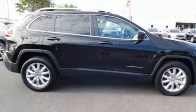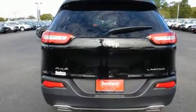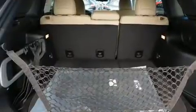Experience driving perfection in the 2017 Jeep Cherokee. Under the hood you'll find a six-cylinder engine with more than 270 horsepower, providing a smooth and predictable driving experience. Four-wheel drive allows you to go places you've only imagined.